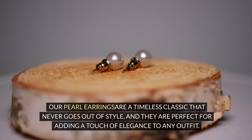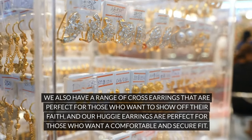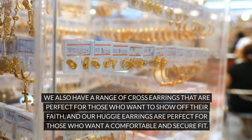Our pearl earrings are a timeless classic that never goes out of style, and they are perfect for adding a touch of elegance to any outfit. We also have a range of cross earrings that are perfect for those who want to show off their faith, and our huggy earrings are perfect for those who want a comfortable and secure fit.